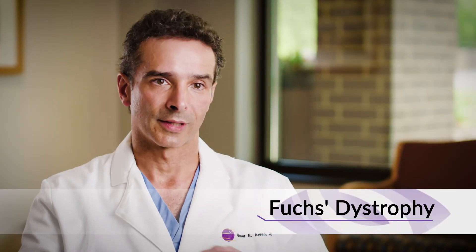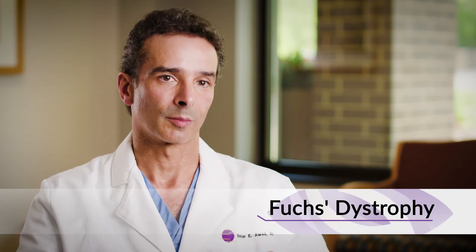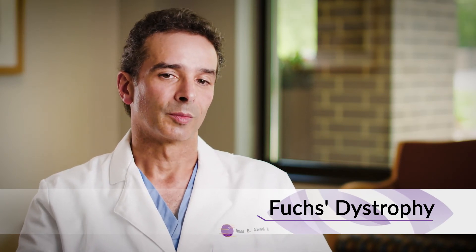Fuchs dystrophy is a condition that affects the inner layer of the cornea, which is a layer of cells that pumps water out of the cornea to keep it clear. People with Fuchs dystrophy lose those cells at a faster rate, and eventually the cornea becomes swollen and cloudy, making it difficult to see through.